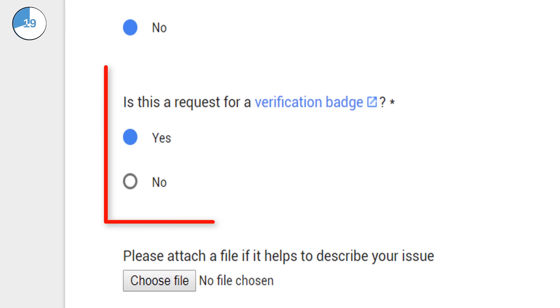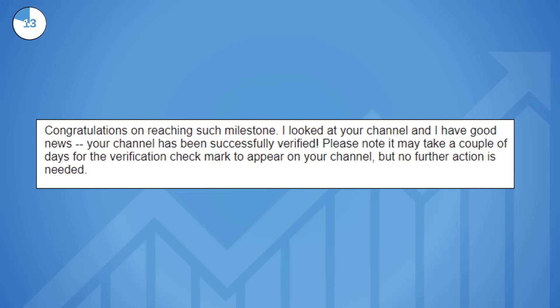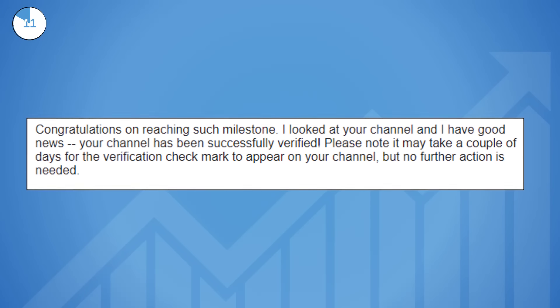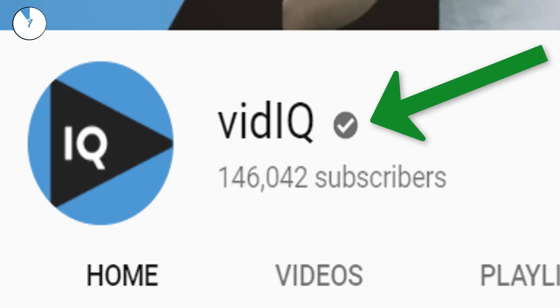The form is simple to complete and it even asks you if you are enquiring about the verification badge, so make sure to say yes. YouTube should reply to you within 24 hours of submitting the form with successful confirmation, and a couple of days later, boom.